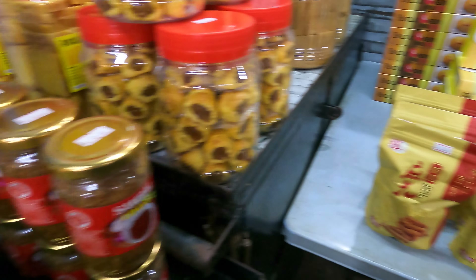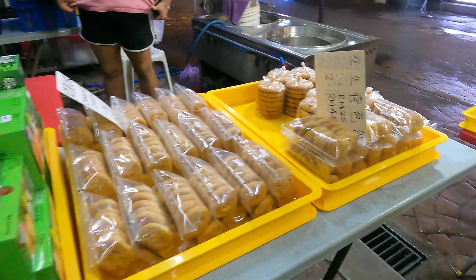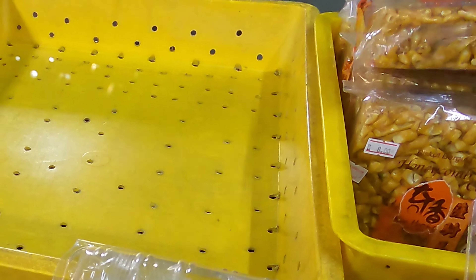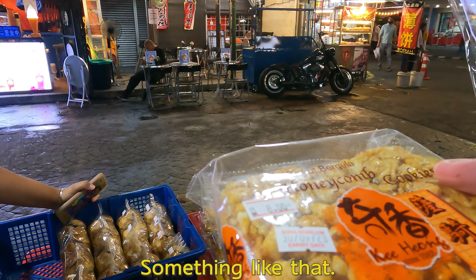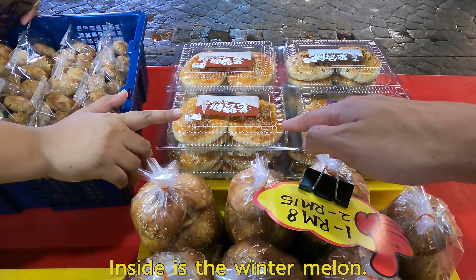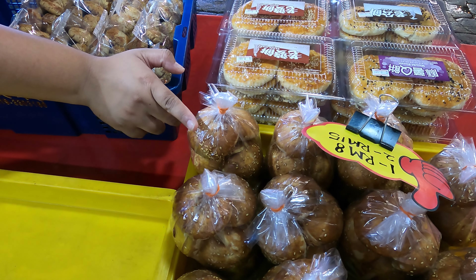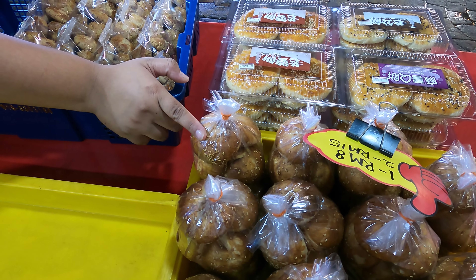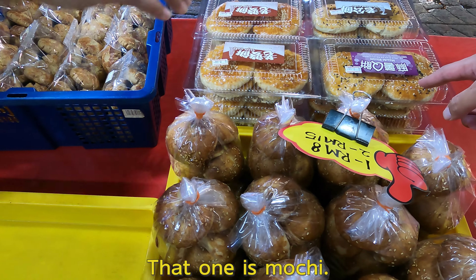Am I allowed to go in here? Can I look? This is the traditional biscuit in Malaysia. This one is the traditional one — white egg, inside it's a bitter melon. So like sugar inside. And this one is smaller, sugar also. But that one has some creamy, like caramel inside. This one is crispy, this one is the soft one. And that one is mochi.